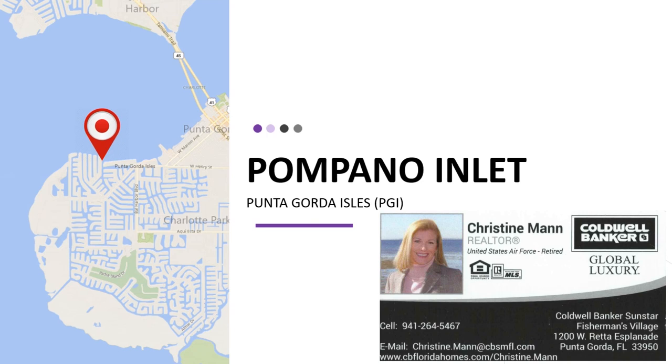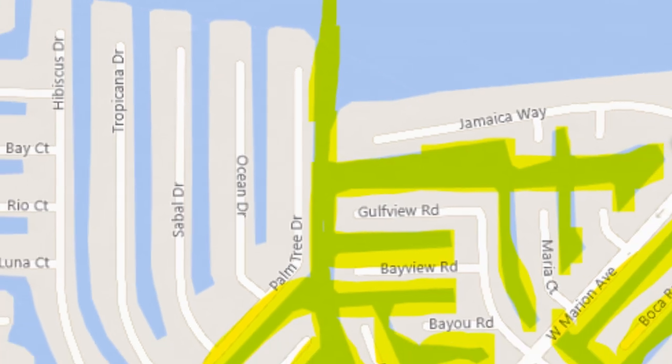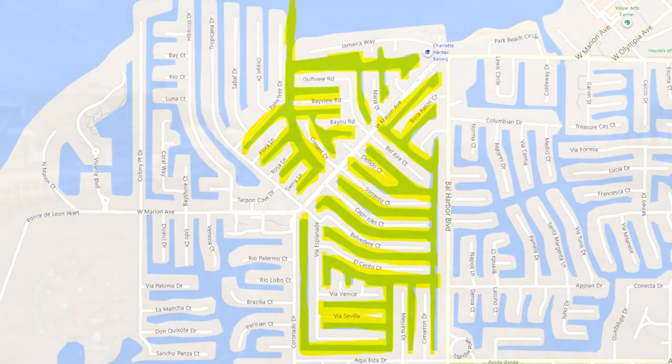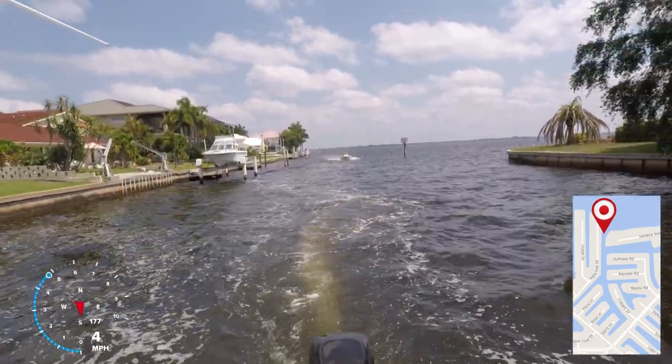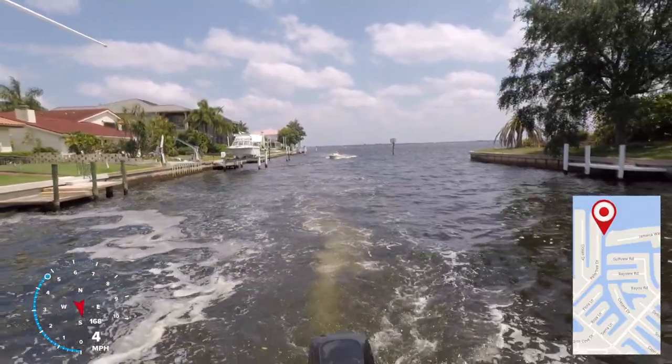Welcome back to Waterfront Insights brought to you by Christine Mann. Pompano Inlet services over 20 canals in the central northern PGI area and is one of the three primary entrances that connect Punta Gorda Isles to the Peace River and Charlotte Harbor.